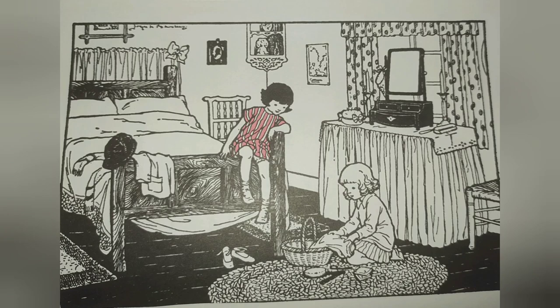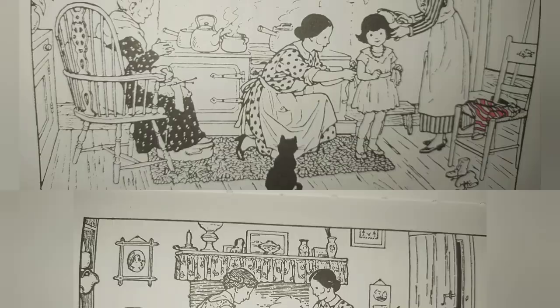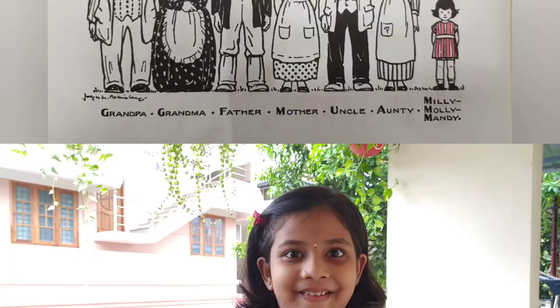Millie Molly Mandy lives in a white cottage with a thatched roof. And one more thing which I found out is that everybody is engaged in her house one way or another. Father grew vegetables in the big garden by the cottage. Mother cooked the dinners and did the washing. Grandpa took the vegetables to the market in his little pony cart. Grandma knitted socks and mittens — nice warm woolies for them all. Uncle kept cows to give them milk and chickens to give them eggs. Aunty sewed frocks and shirts for them and did the sweeping and dusting.